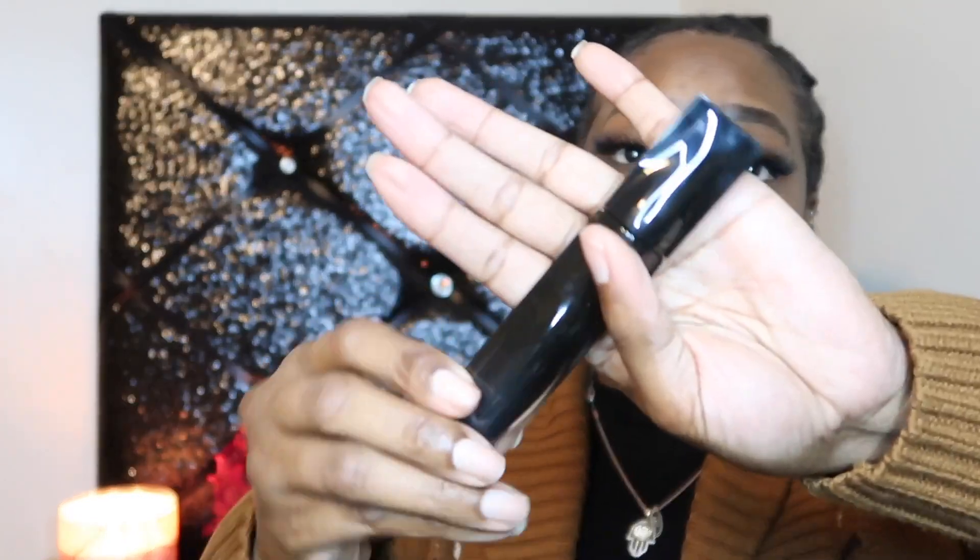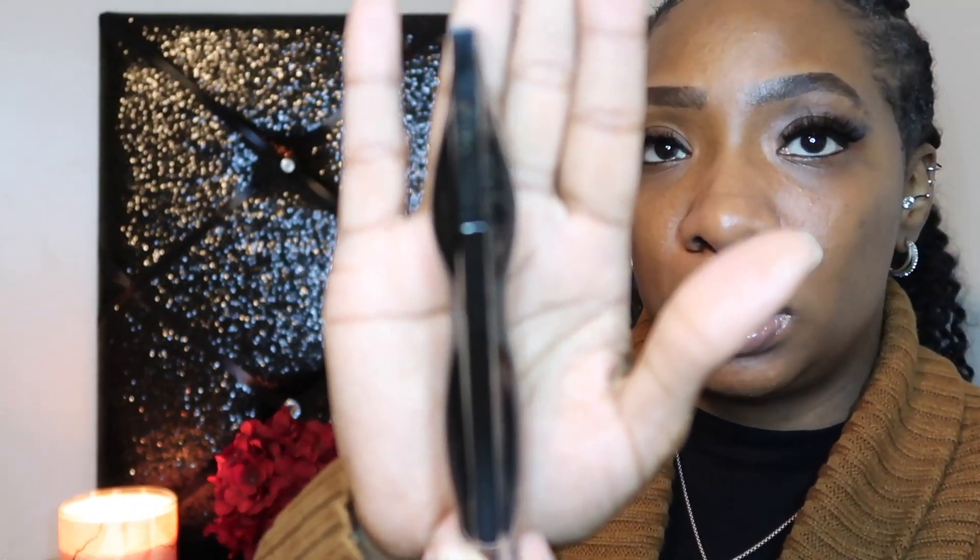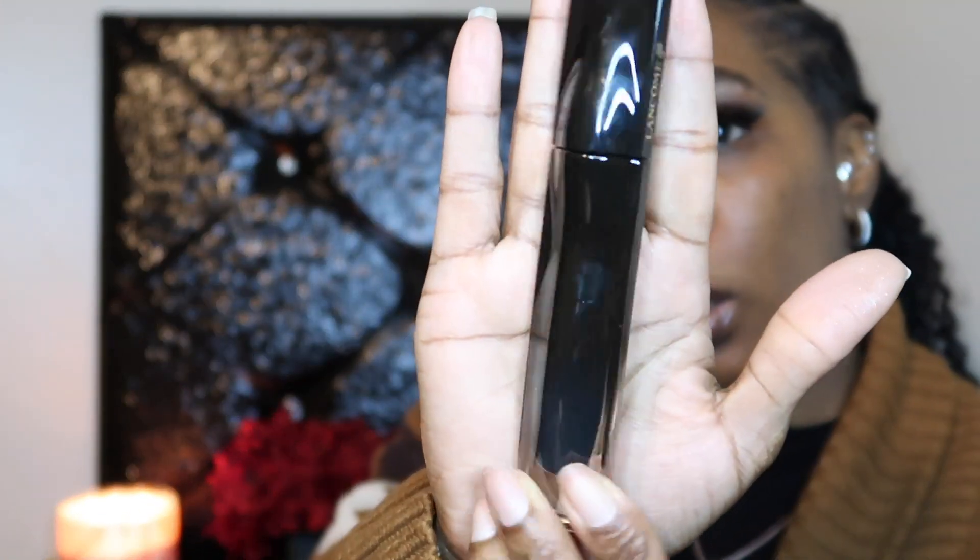We have the Rare Beauty mascara, which I've heard good things about — and this is the full size. Of course they don't give you the top on some products. Then there's another mascara. Oh, it's Lancôme — it says so on the other side. Do you see the shape of the bottle? The shape is unique, but yeah, it's another mascara.